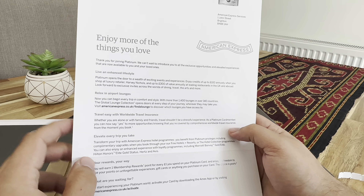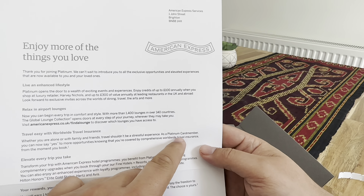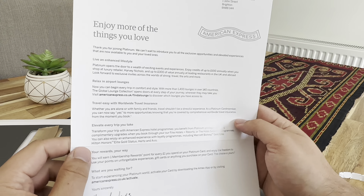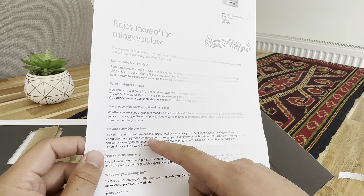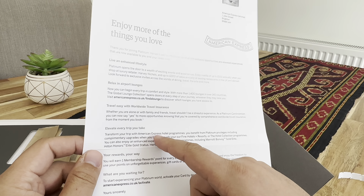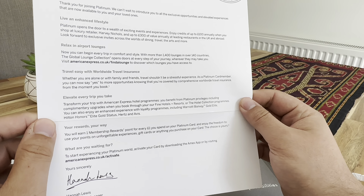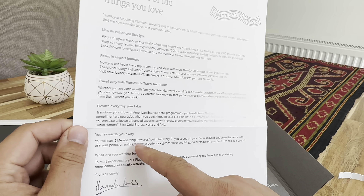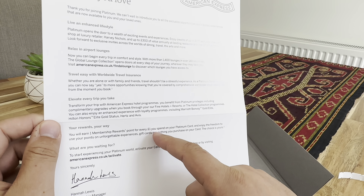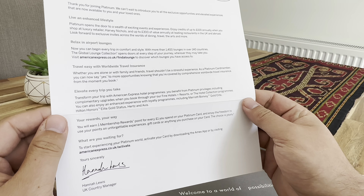With the Platinum card you can now say yes to more opportunities, and it converts to comprehensive worldwide cover. There are some hotel programs and benefits linked to it as well. And your rewards: you earn one Membership Rewards point for every one pound spent on your Platinum card.